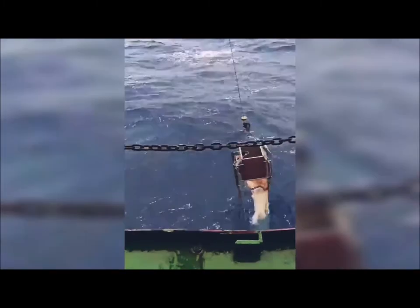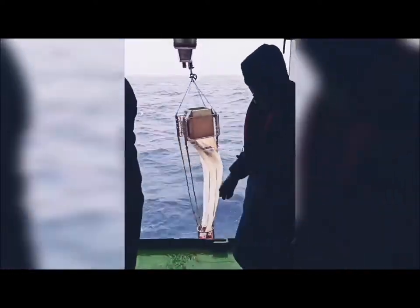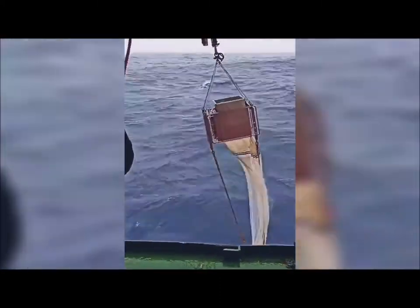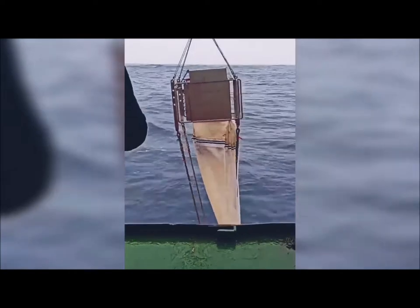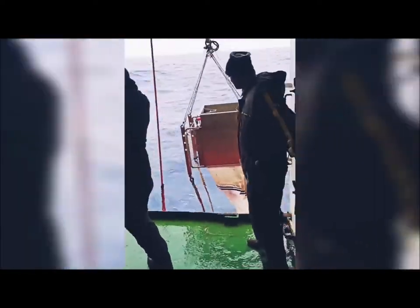We sample these Foraminifera using various experimental techniques. To catch the organisms at a particular depth, we use an instrument called a multi-plankton net, which is pulled up vertically through the water column. It can carry up to five different nets with a defined porosity. Each net can be programmed to open at a particular depth within the water column to catch organisms. We collect these organisms and process them on board.